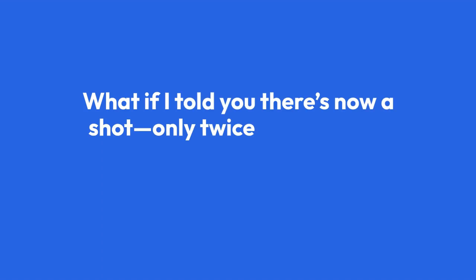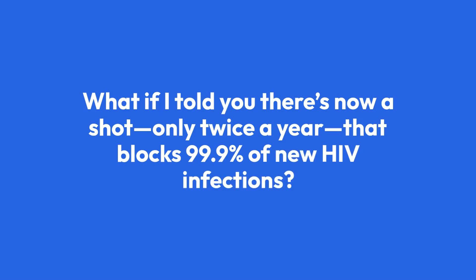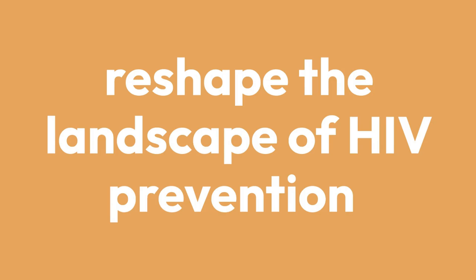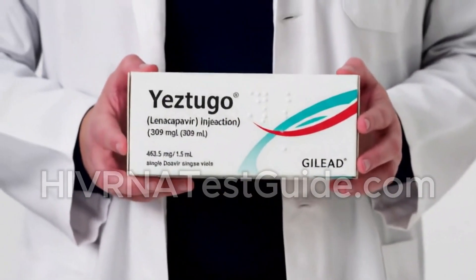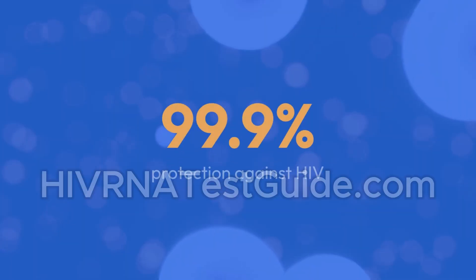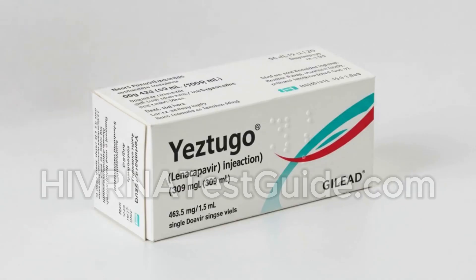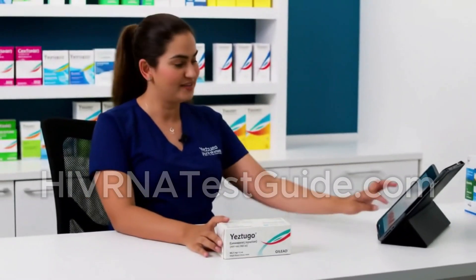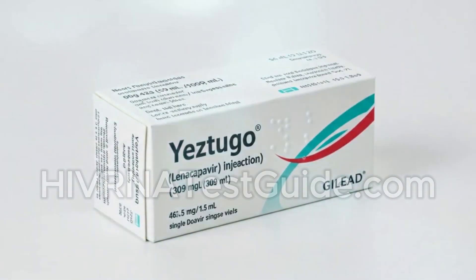What if there's now a shot, only twice a year, that blocks 99.9% of new HIV infections? In a groundbreaking move that could reshape the landscape of HIV prevention, the U.S. FDA has officially approved Yastugo, lenacapavir — a twice-yearly injectable medication that offers up to 99.9% protection against HIV. Developed by Gilead Sciences, this long-acting pre-exposure prophylaxis treatment is being hailed as a game-changer in the ongoing fight to end the HIV epidemic.